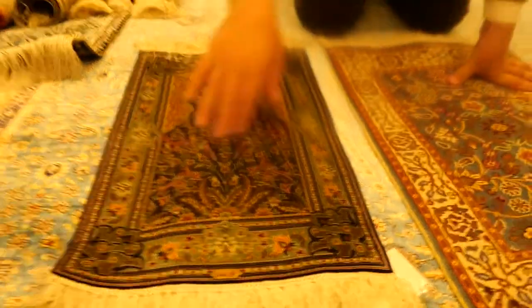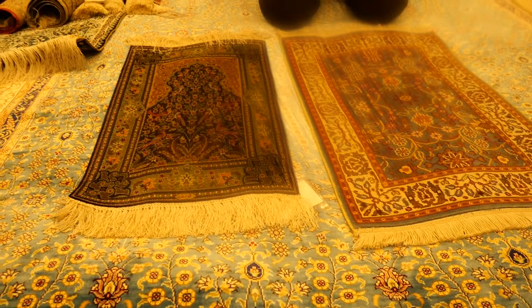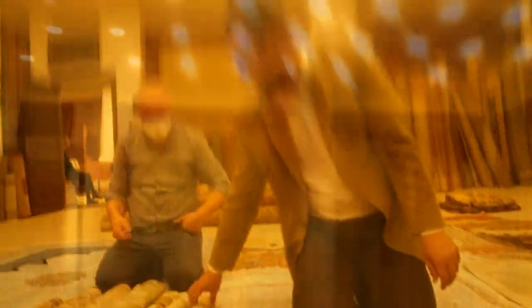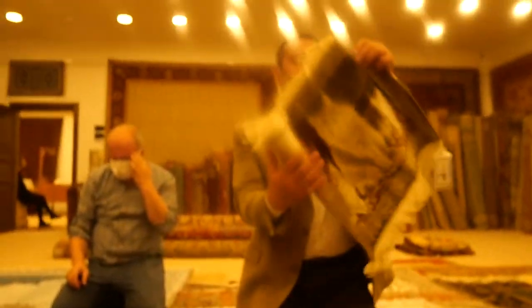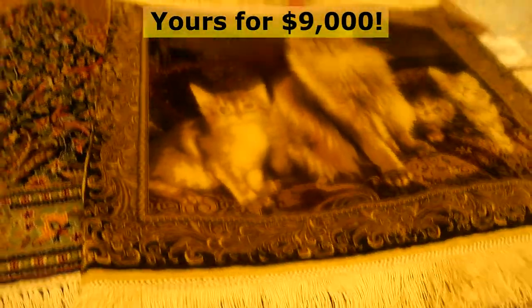One hundred forty-four per square centimeter, sixty-four. They're about the same in size — for the price of this one you can buy maybe five of these. One hundred forty-four per square centimeter, one sixty-nine. This one is almost like nine thousand dollars. They will put their names on all the carpets they want. It's like buying a Rolex.